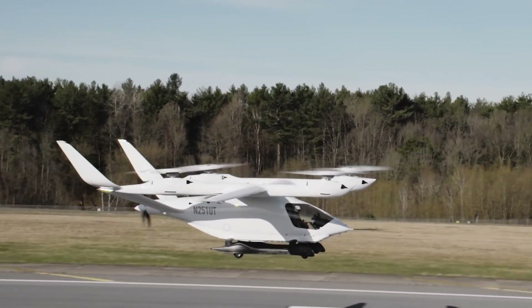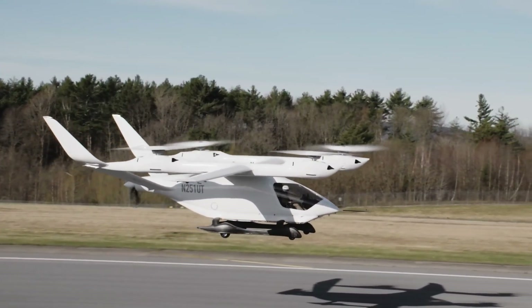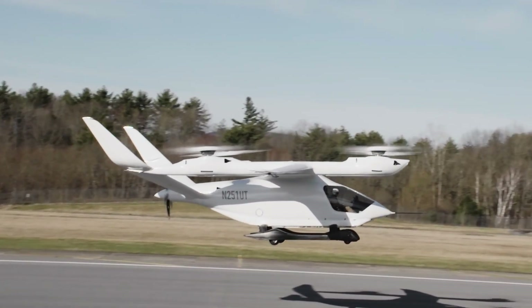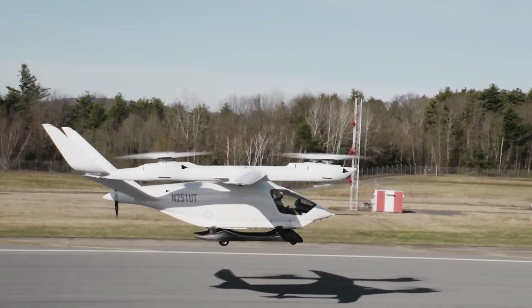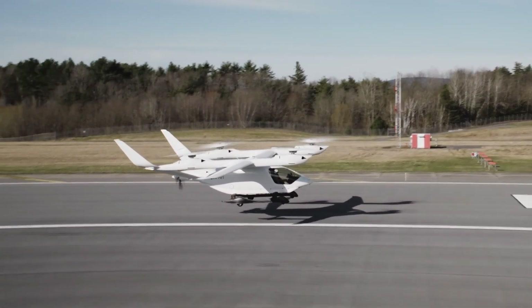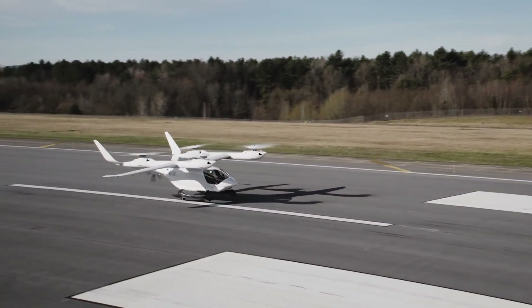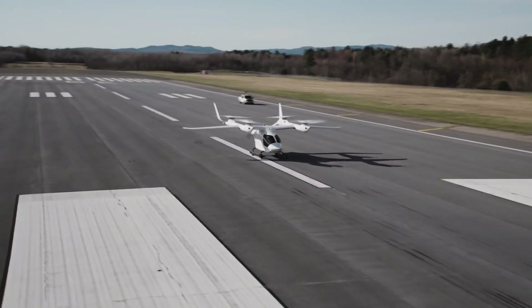So the question now is: would you fly in one? Drop your thoughts below, like if you believe in electric skies, and stick with us for more next-gen breakthroughs.